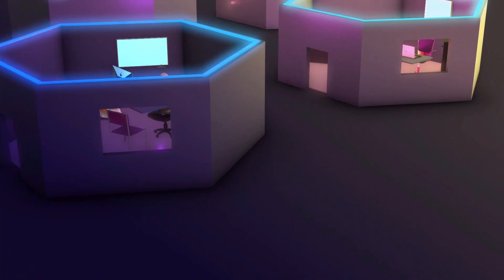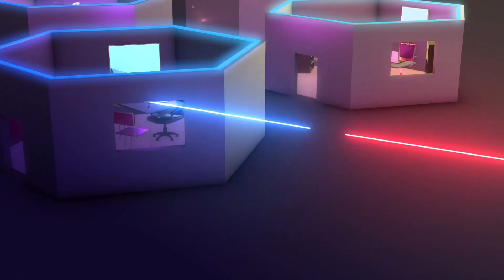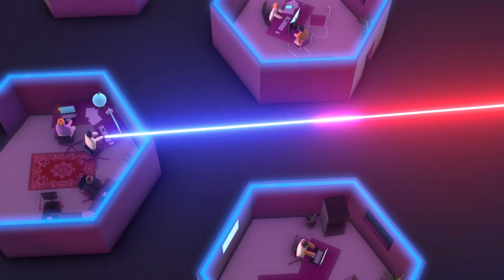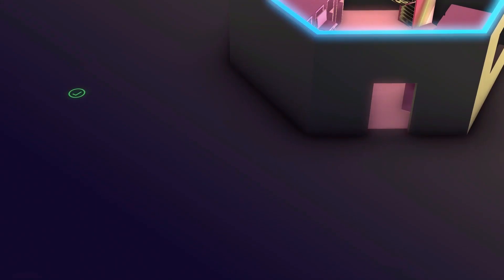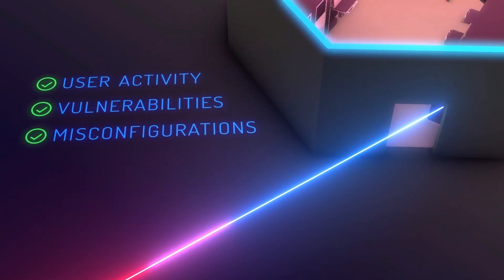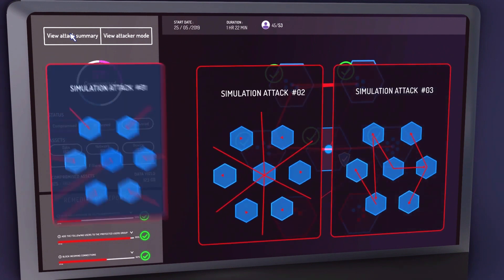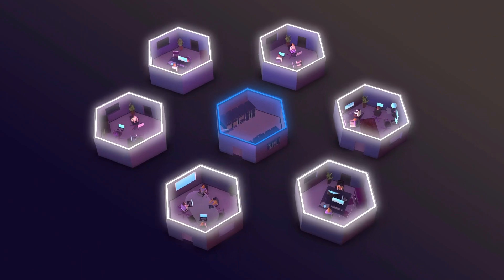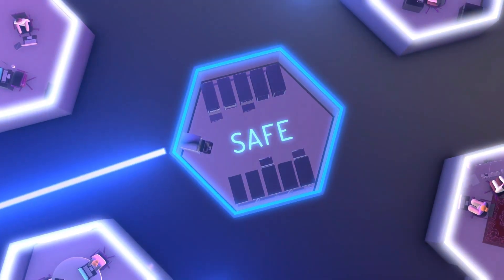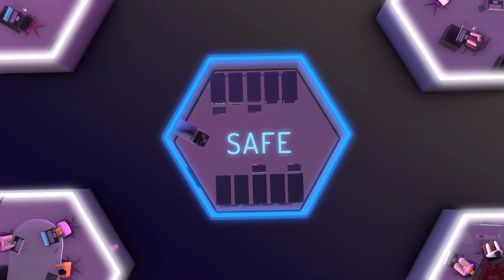XM-Cyber fluidly combines red and blue teams' processes to operate as an automated purple team, ensuring that you are always one step ahead of the attack. Addressing real user activity, security vulnerabilities and misconfigurations, the cyber attack simulations are adapted to your network and are executed safely using up-to-date attack techniques without affecting network availability or user experience.